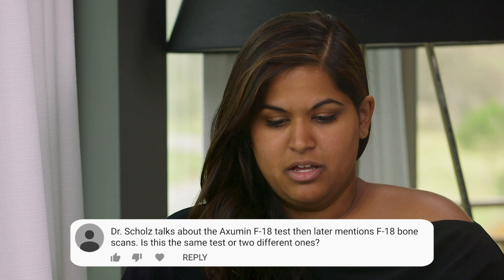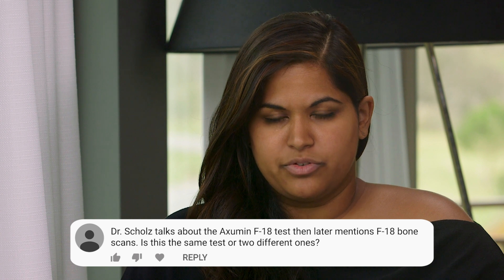Dr. Scholz, a patient left a comment on one of our videos asking about Axumin F18 imaging, and whether there's any mention of F18 bone scans—wondering if this is the same test. It's not the same test. F18 is the radionuclide that they inject which lights up where cancers might be, but the F18 PET bone scan looks at irritation in the bones themselves. It's a great scan to pick up bone metastasis from prostate cancer or anything else. The Axumin PET scan is looking at cancer metabolism and will pick up activity in the lymph nodes, sometimes in the bones as well.